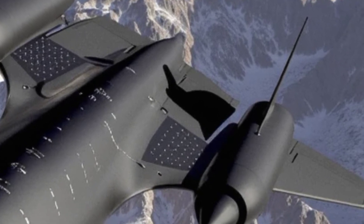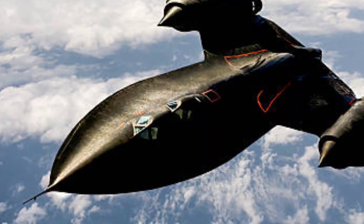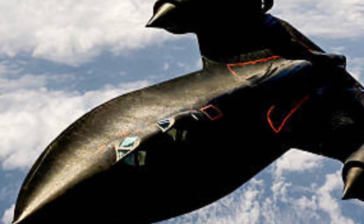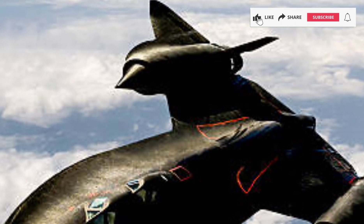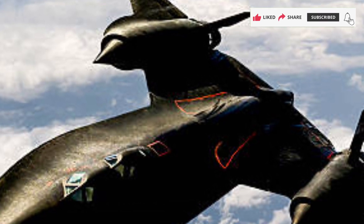The 2025F Lockheed SR-71 Blackbird isn't just a fighter jet — it's a statement of technological dominance. With hypersonic speed, stealth technology, AI-driven combat systems, and futuristic energy efficiency, it stands at the pinnacle of sixth-generation air superiority. As the most advanced aircraft ever built, it ensures that the United States Air Force remains unmatched on the modern battlefield.